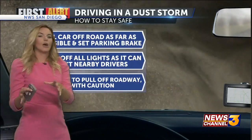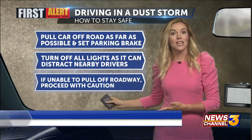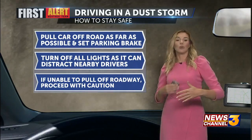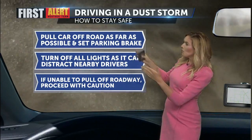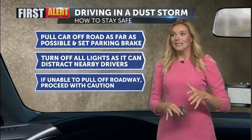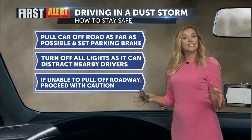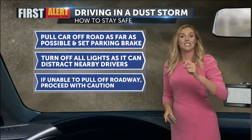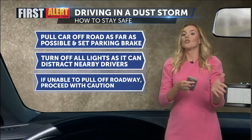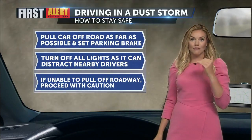What do you do if you find yourself in a dust storm just like you saw? Number one is to pull off the road. If visibility has reduced to a point where you cannot see in front of you, pull off, set the parking brake, and turn off your lights. Normally in a rain situation it's always about putting your lights on so we can see you — but with dust, we actually don't want to distract nearby drivers. If they see lights off to the side of the road when visibility is so reduced, they may think the road is that way as well. So again, we want to stay safe — pull over if visibility drops.